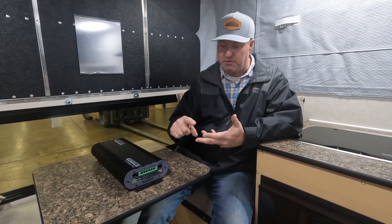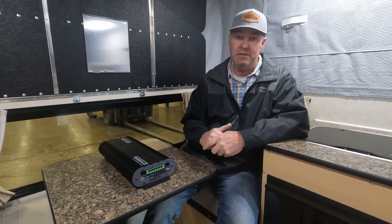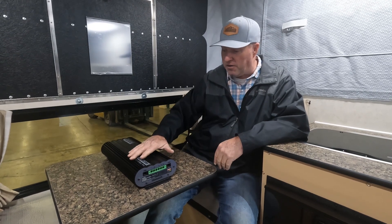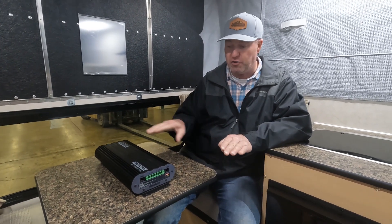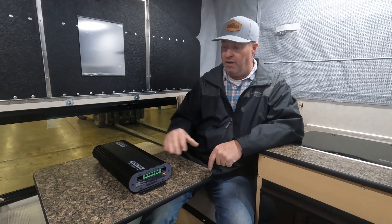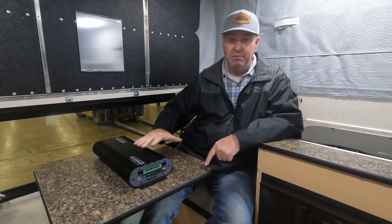Customers want to run refrigerators, laptops, charge batteries, and even go full-time living, so lithium is coming and it's here. It's getting to a point where cost versus value is starting to level out. In our campers we can do dual lithium batteries or triple lithium batteries. In the flatbed models we use the REDARC management system — the REDARC 30 power management system.